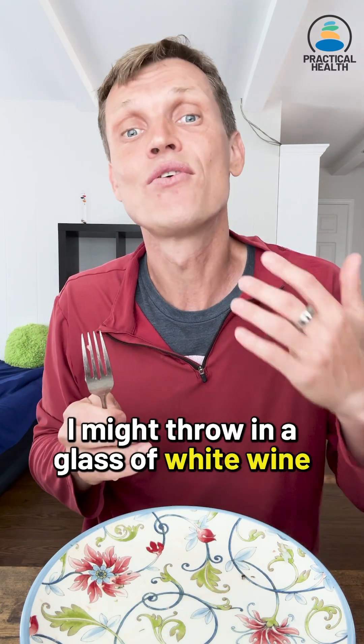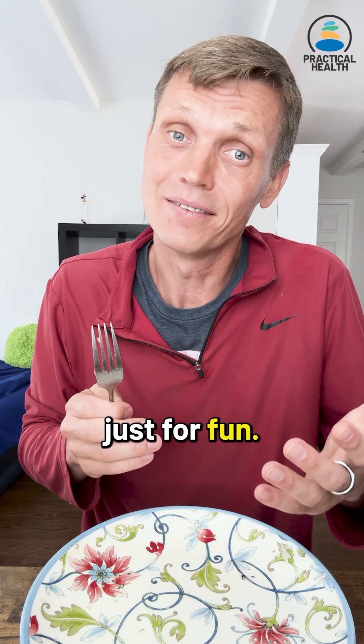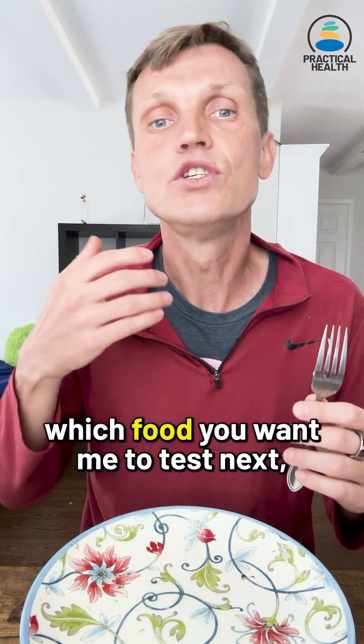Next time I might try a glass of white wine just for fun. Anyway, let me know in the comments which food you want me to test next, and stay tuned.